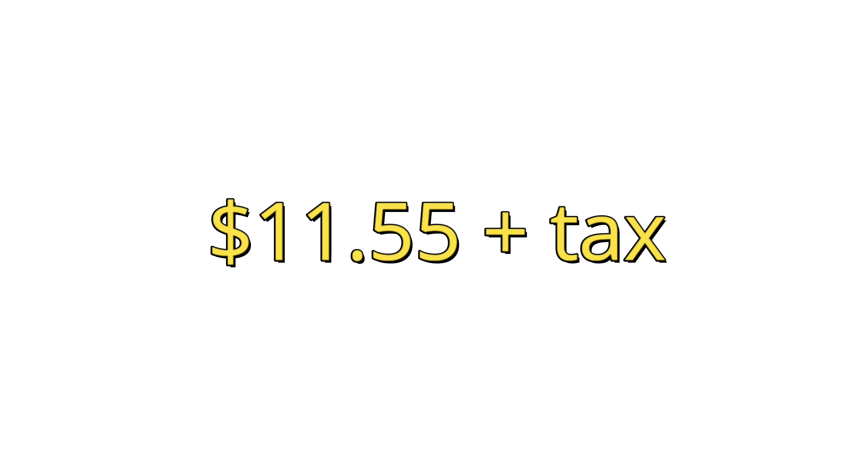Thanks for checking out this video, you guys — I really appreciate it. Make sure you hit the subscribe button down below to stay up to date on the best deals at Dollar General and all kinds of other things. Follow us on social media — we are financial_phoenix on Instagram and TikTok. We've got lots of TikTok content happening, so catch us there. And remember to save money, make money, and dream big!